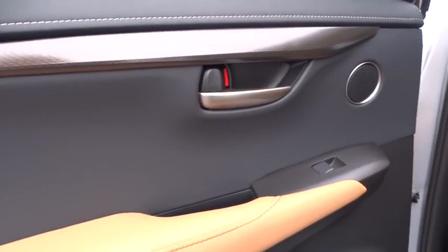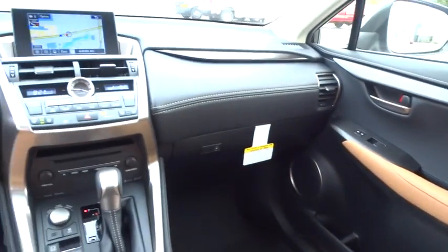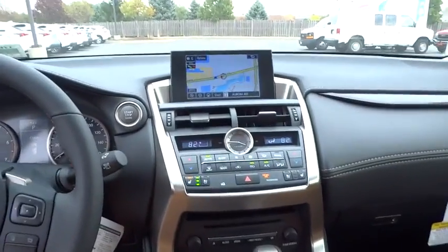Here are some of this vehicle's great options: traction control, stability control, steering wheel audio controls, keyless entry, power passenger seat, anti-lock braking system, all-wheel drive, and backup camera.